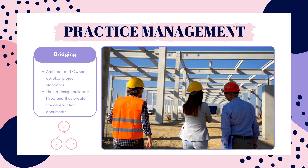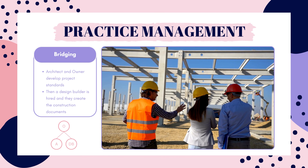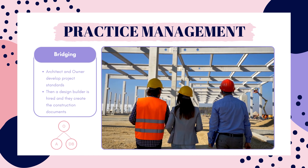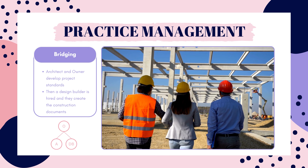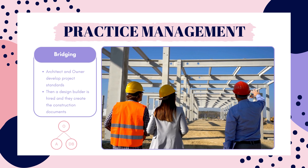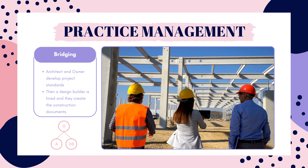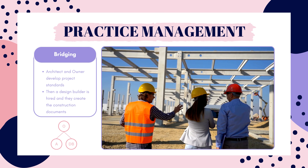Then the owner will send the documents out for bid and will hire a design builder. The design builder then takes on the responsibilities of the architect slash project manager and develops the final set of construction documents. The architect slash project manager will review the drawings and make sure they align with the scope package and the owner's requirements. Bridging gives the owner a representative with the owner's best interest in mind, and it allows for competitive bidding, a fixed cost, and a single source of responsibility for construction.